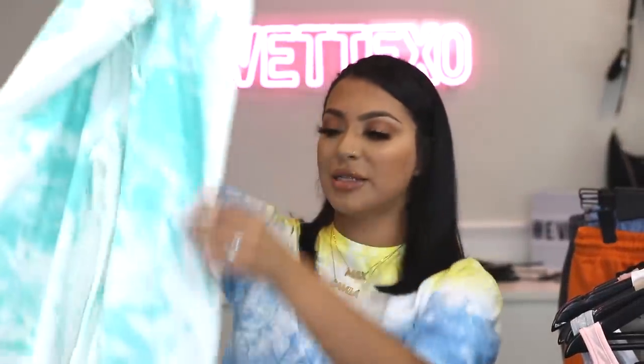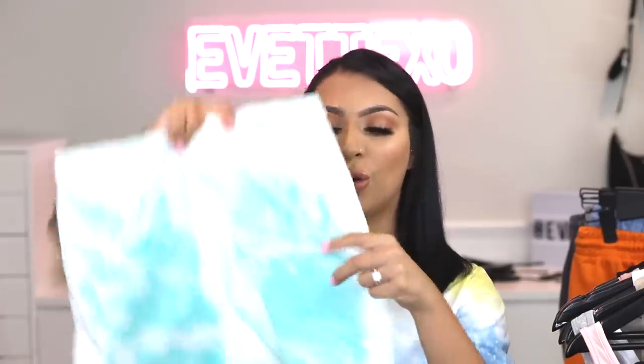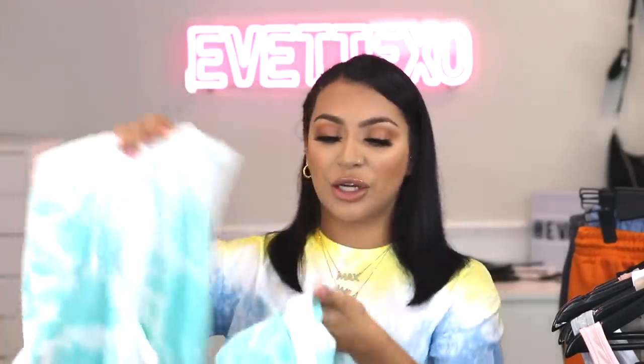It also comes with these sweats, but it's super hot here in California so I might just cut them into shorts — I've been cutting up a lot of my sweats lately. This is such a cute set because you can wear just the top with cute jeans, pair the sweats with a white bodysuit, wear them together, or cut the sweats into shorts. There's a lot you can do with these basics. It's always great to have solid pieces.